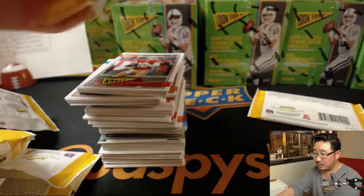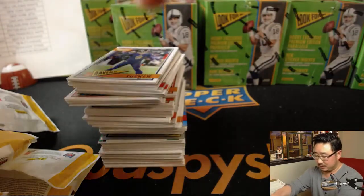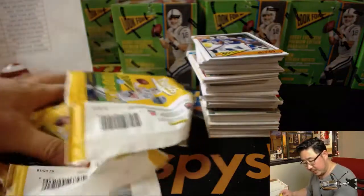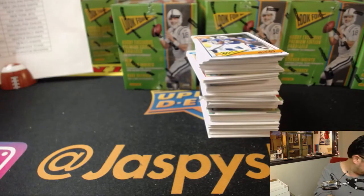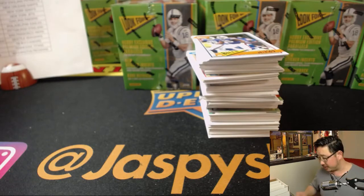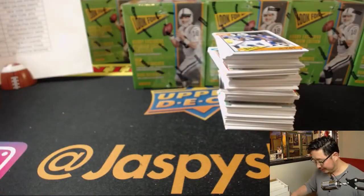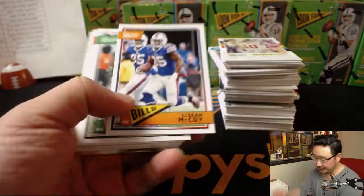A couple more packs and we'll dive into our first box. Good luck, everybody. Best of luck to all. A little sip of some tea there with some honey — my voice and throat's a little scratchy. Too many breaks. Voice is going already and it's only Thursday.